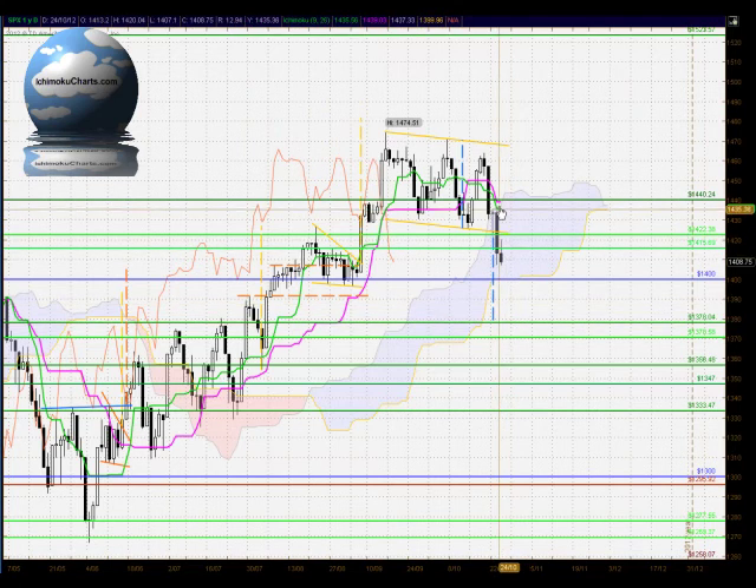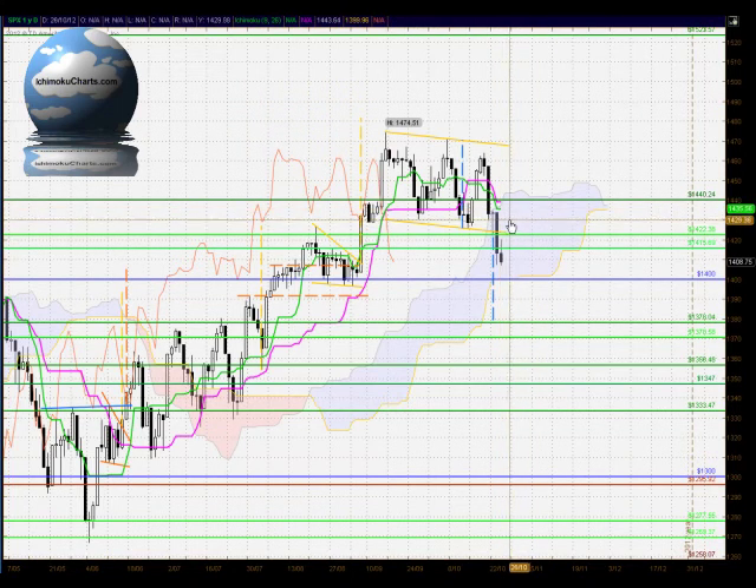The market is still trading below the Kijunsen and Tenkanesen — that's the pink line and the green line — so the market is bearish in the medium and fast term time frames. Interestingly, the Kijunsen has started to point flat, and very often when the Kijunsen points flat, price action is attracted back towards it. So it wouldn't surprise to see this market attempt to rally back up towards the Kijunsen, which is trading at around 1,440, roughly around the top of the cloud. However, there is strong resistance overhead around the 1,415 and the 1,422 area within the cloud, so that will be an important barrier.